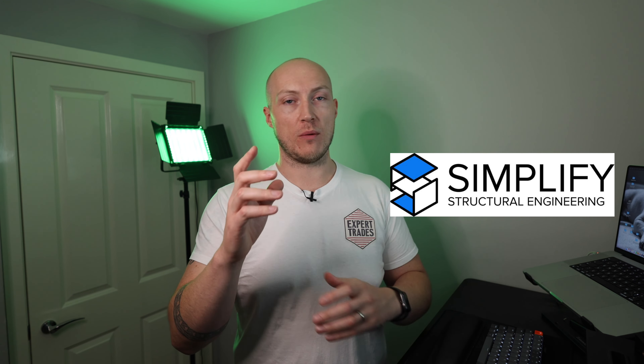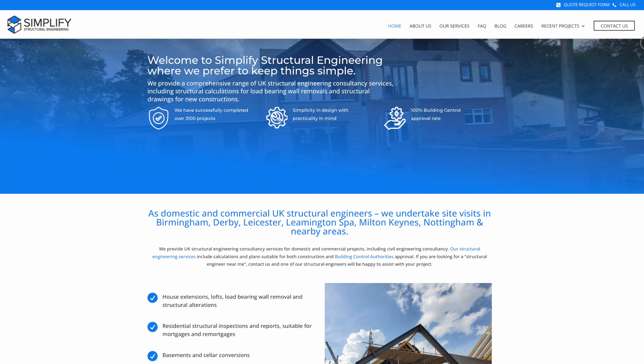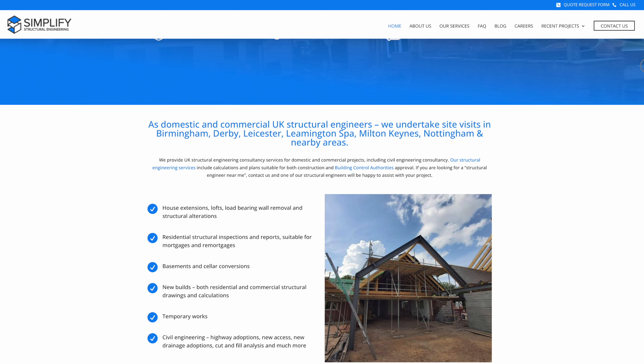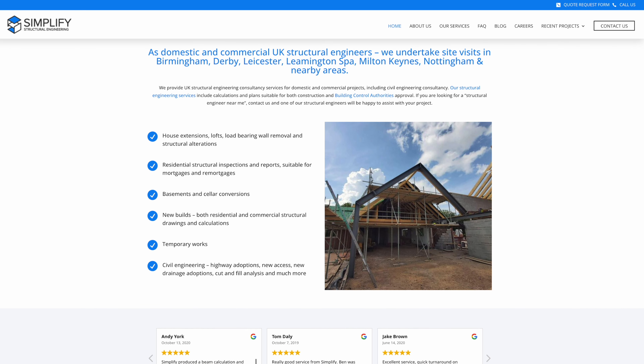They do everything from new builds, extensions, renovations — all that good stuff. We got them down to check out the property and they drew up plans for the steel beams that would need to be put in. The cost to have someone come out, check the property, and draw up designs was £400 for them to scope the place and come up with designs for the steel support needed.